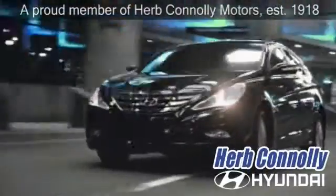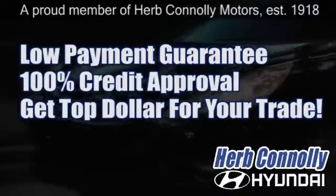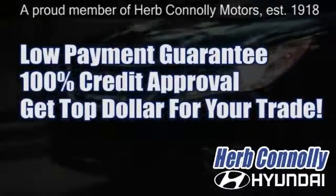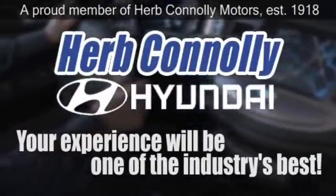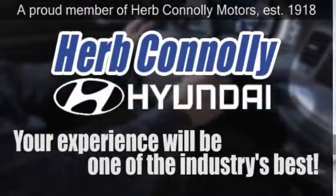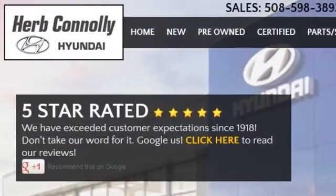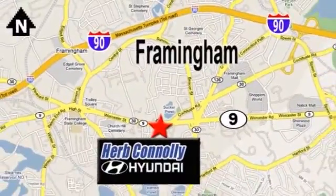At Herb Connolly Hyundai, the customer always comes first. Take advantage of our low payment guarantee and 100% credit approval today. We're paying top dollar for your trade too. So whether you visit a Herb Connolly store for sales, service, or parts, your experience will be one of the industry's best. We're five-star rated — just Google us. Stop in today. We're conveniently located at 520 Worcester Road, Route 9 in Framingham, Massachusetts.